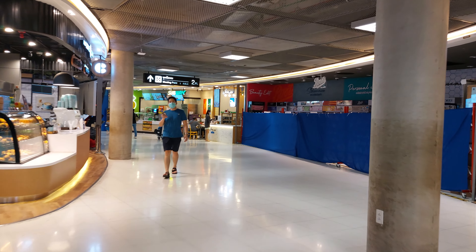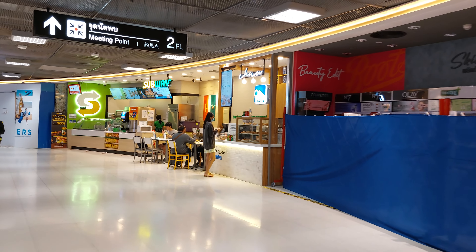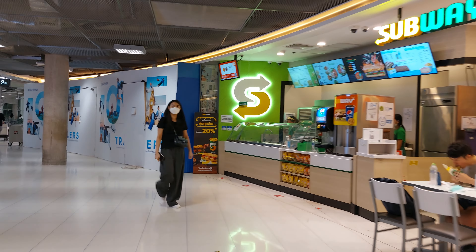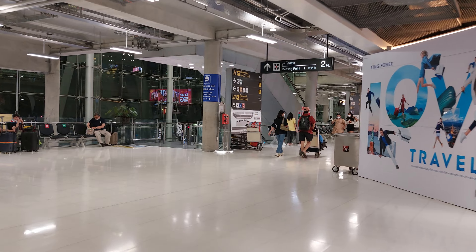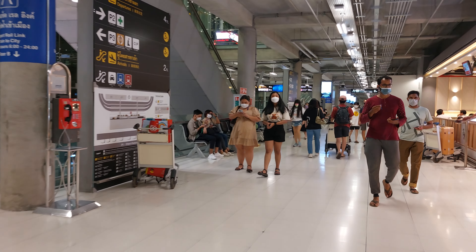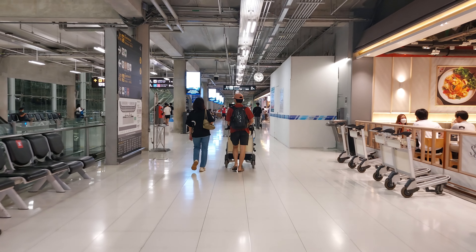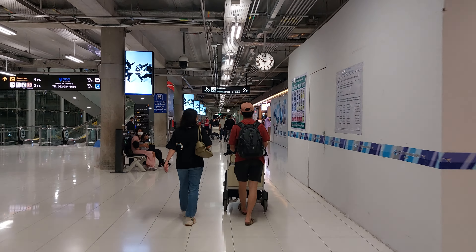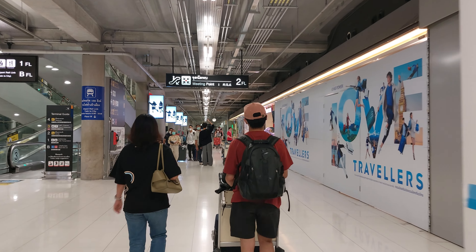Thailand is the most visited country in the world — every year they have like 40 million people coming to visit. Bangkok is also one of the most visited cities in the world. It's so safe, so friendly — the land of smiles.